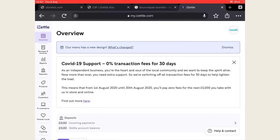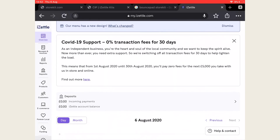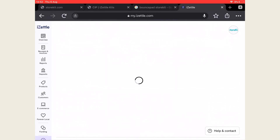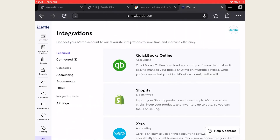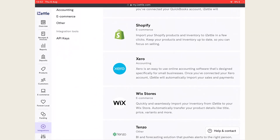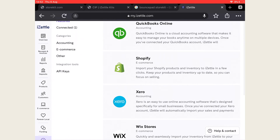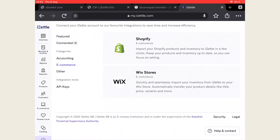iZettle Go's basic suite of features doesn't help much with the data-driven complex tasks of running your business, such as payroll and accounting. So you can connect your ePOS to software packages like Xero or Shopify which can do this for you. In the back office there's a list of all the many available integrations — follow the steps from there and you can get connected in minutes.